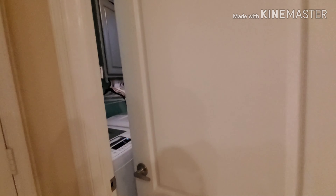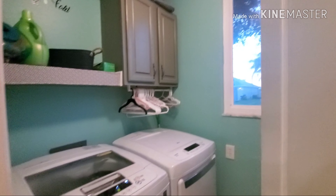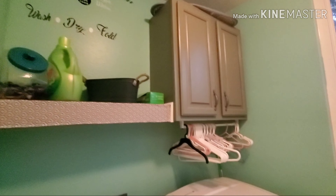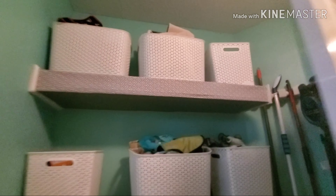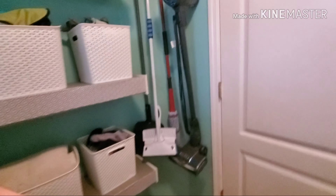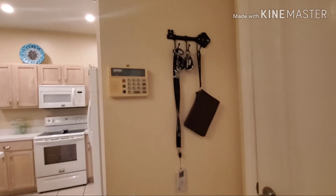Then we have the laundry room, which I did a video on — I'll put that in the description below. Laundry room, washer, dryer. Not sure if we're going to sell the washer and dryer with the house yet — we did at our other house. If it's requested we might, but we don't know that yet.